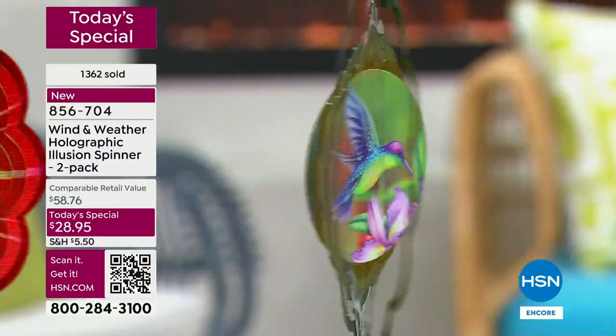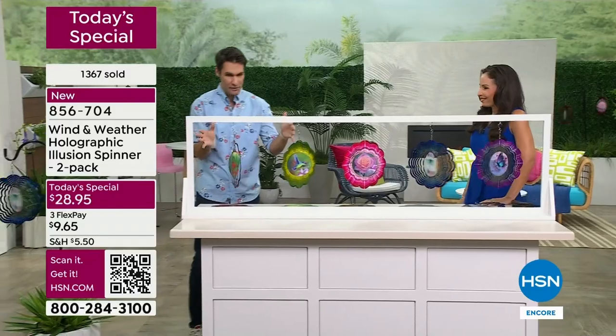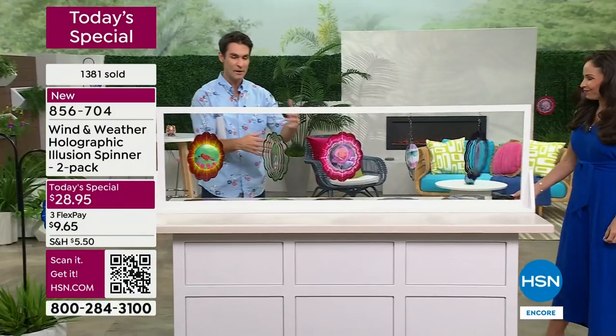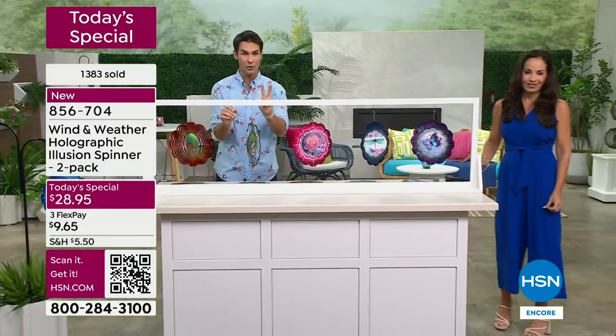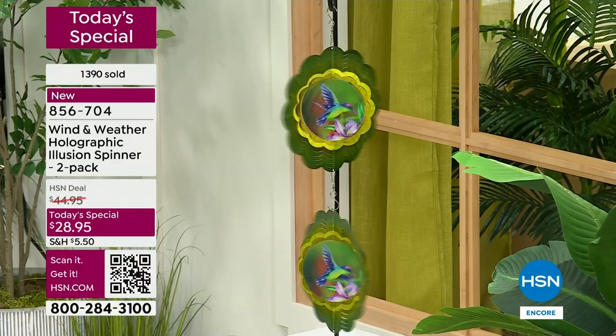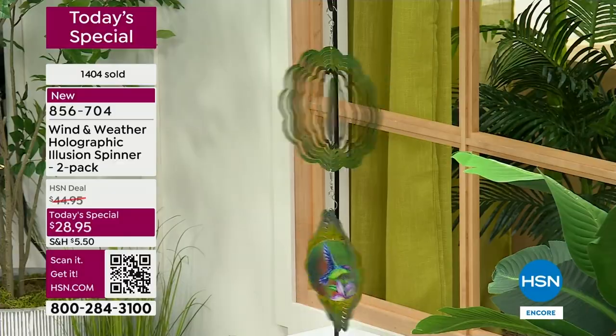Even if you put out an outdoor rug and get that bench-to-table coming up later, these two spinners — because you're getting two — will elevate the entire space. They can be an accent color, going for a certain color palette, and they'll accent that space while bringing movement and interest immediately.